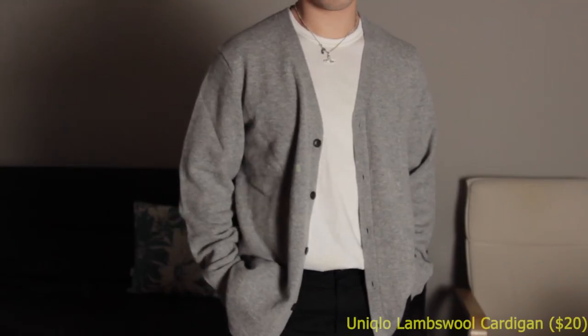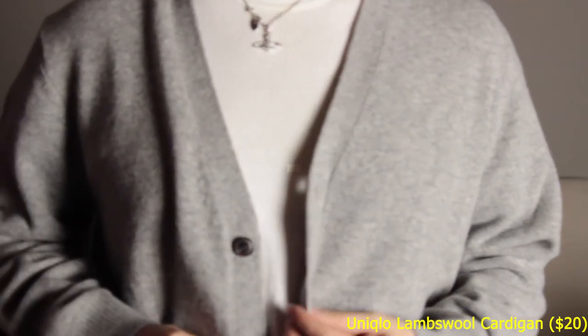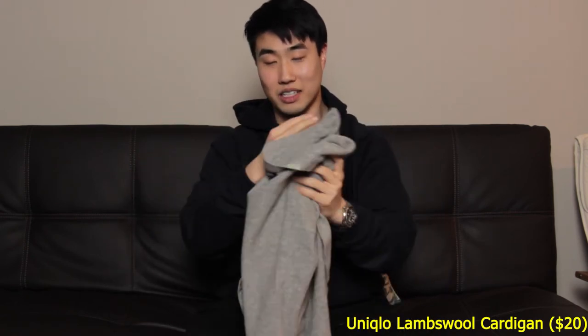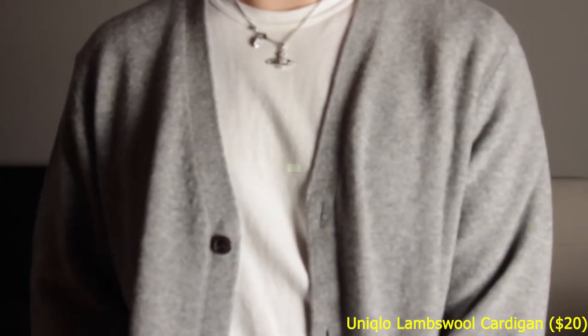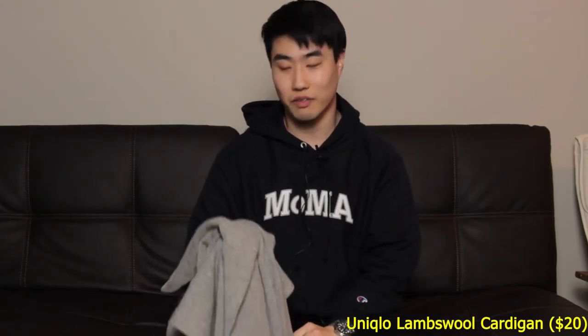In my last video I said you cannot beat $40 for a cardigan like this — well, I'm a liar because I actually got this for $20. It is the Uniqlo Lambswool cardigan, yet again making a guest appearance for $20 — so it was half off. I'm not going to talk about this too much since I discussed it in my last video. Pickup number four is the Uniqlo Lambswool 100% wool cardigan for the price of four Chick-fil-A sandwiches.